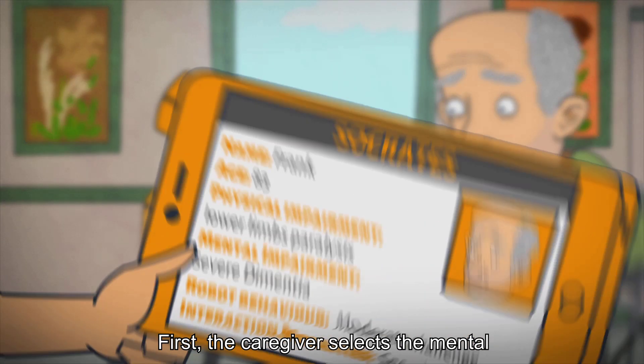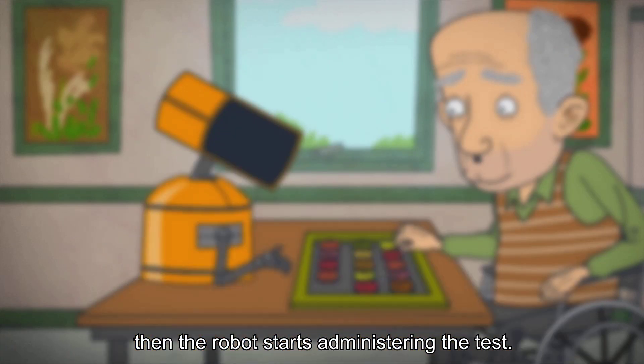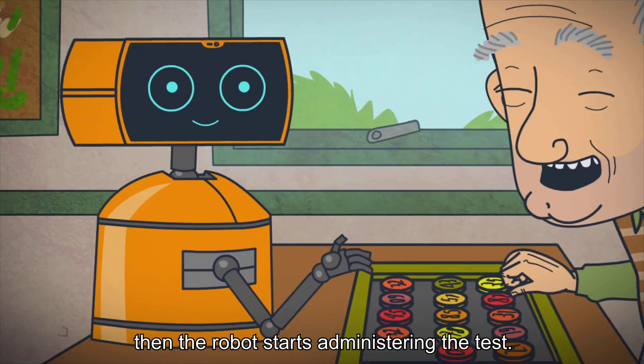First, the caregiver selects the mental and physical impairment settings for the patient. Then the robot starts administering the test.